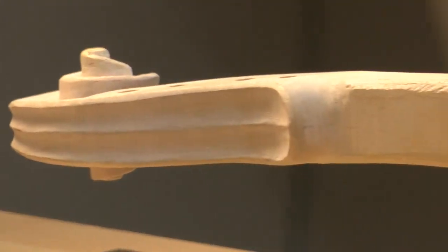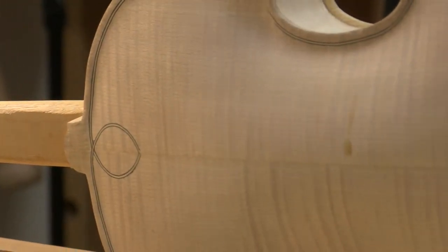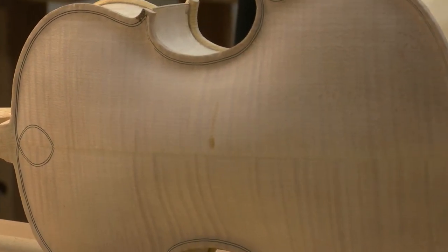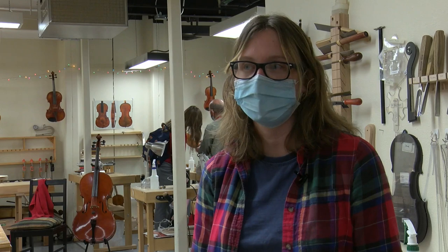It's an incredible experience. I mean, to make your own instrument — something you spent several hundred hours on — and then when it's done, not only is it this beautiful work of art, it also makes more art in the form of music.